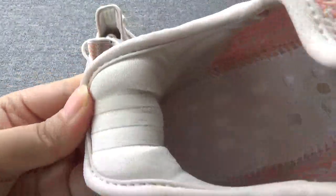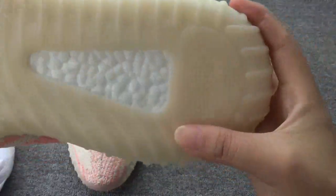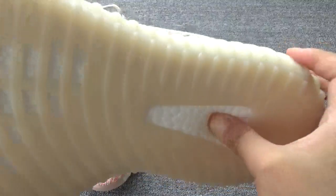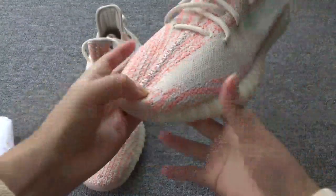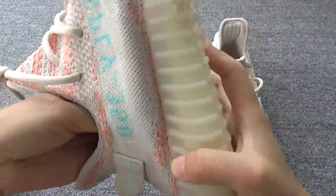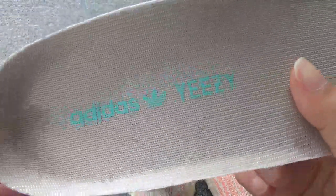Here, three stripes. Now this shows the boost — very soft, very comfortable. Now this one shows the inside. Here the insert, the sole is also blue color, very beautiful.